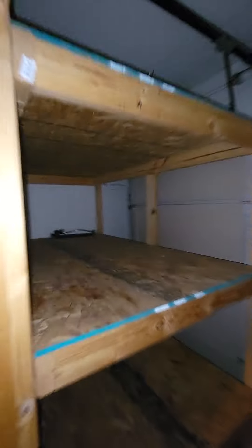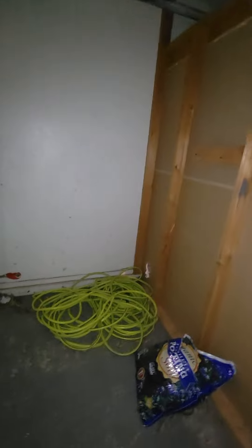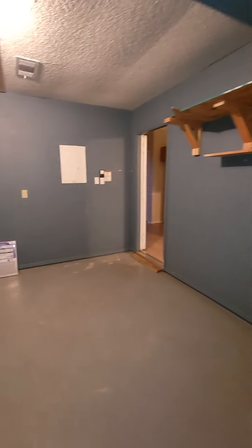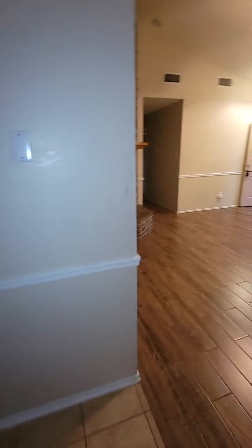Now for this garage conversion — I don't know if it would be easy or not to convert this back into a garage. You have storage in here. If I'm not mistaken, the door does still travel up, but again, really can't do much with it.